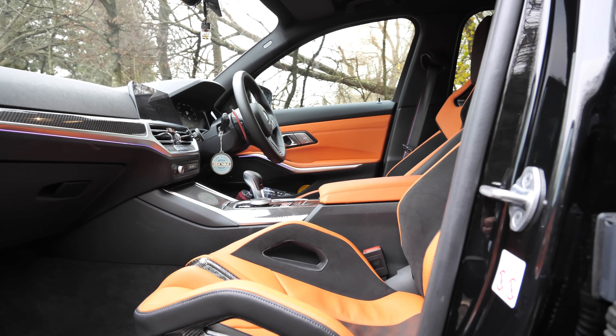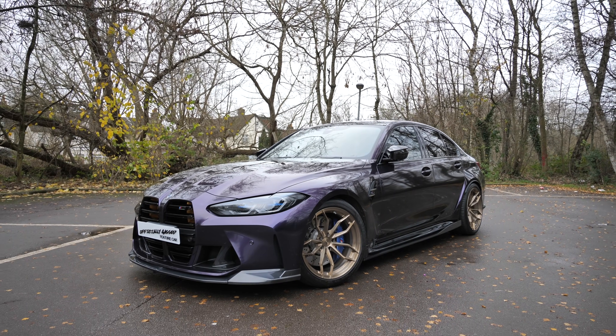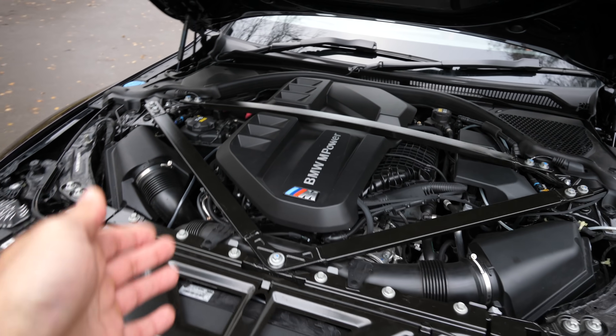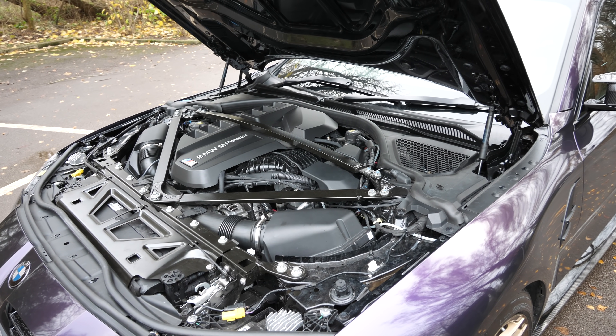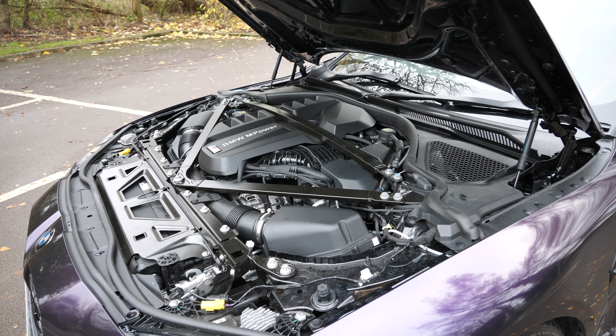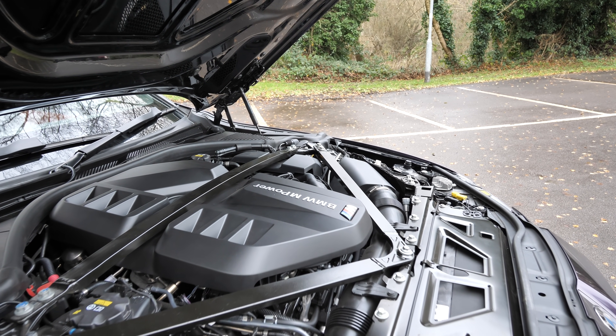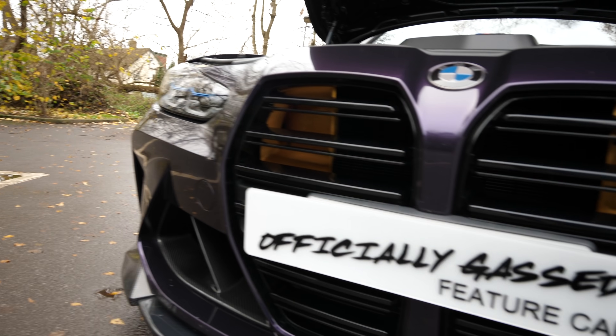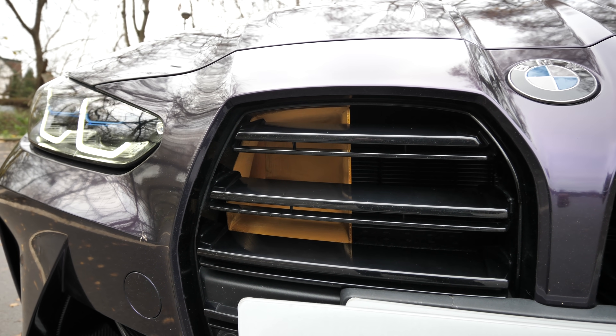Let's pop the bonnet and run through the modifications. Looking very OEM still. For intake development there are two stages — Stage 1 is intake ducts, panel filters and stock airboxes. Stage 2 is full intakes with ducts, currently 3D printed but they will be in carbon fibre. The high pressure fuel pumps are two B58TU units, so potentially there's around a thousand horsepower's worth of fuelling in there.